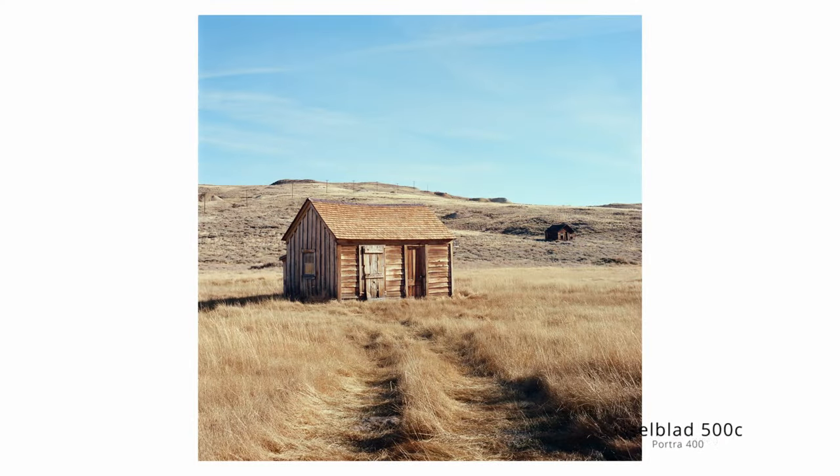In the end, I spent about five hours bouncing around Bodie, but the sun was getting low and it was about time I figured out where I was going to spend the night. Also, the park was closing and they were going to kick people out soon, so I had to leave.